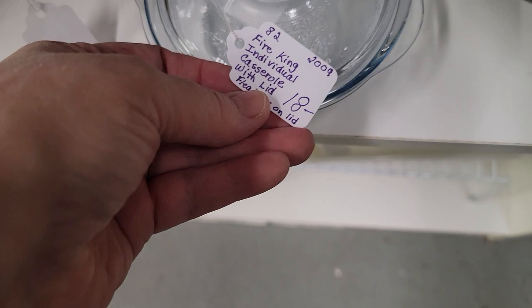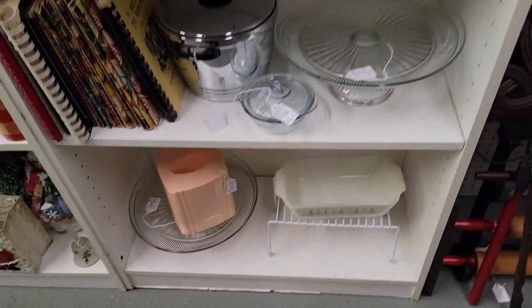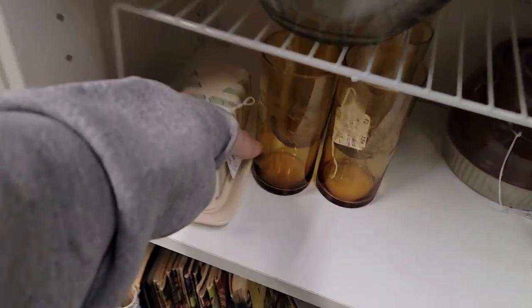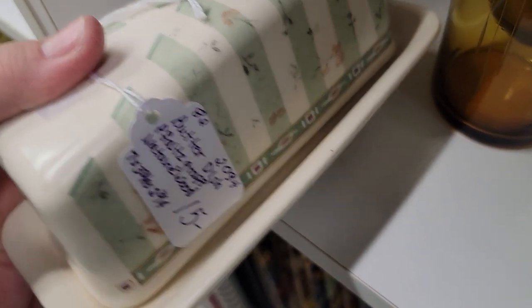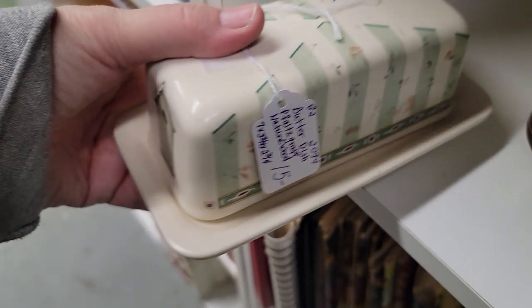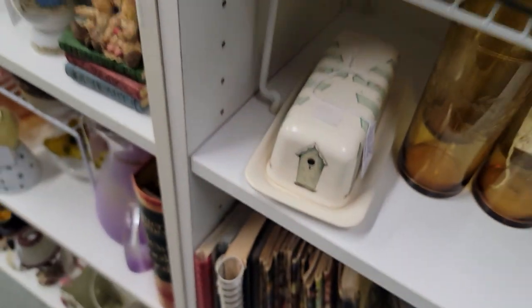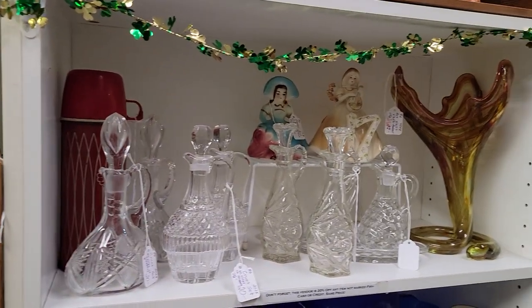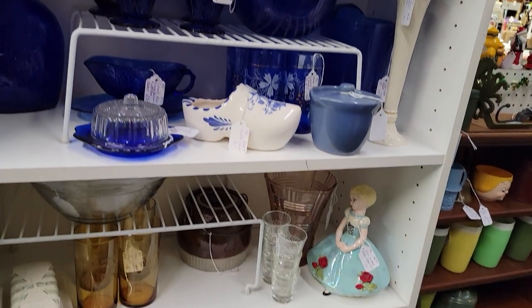This is a cute little Fire King piece for $14.40. We always have a good selection of cake plates in, and there are some porcelain ones in the shop as well. This looks like Falsch graph — it is. We had a set of candles that match this set sell the other day. So that's just $12 for that butter dish. A lot of cruets. Nice little pottery crock there.